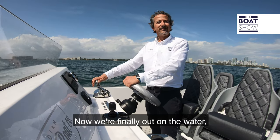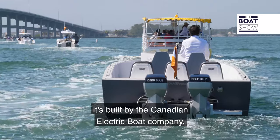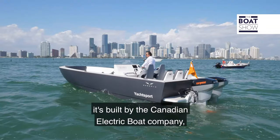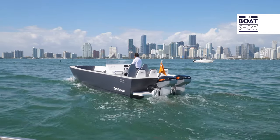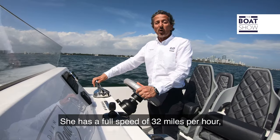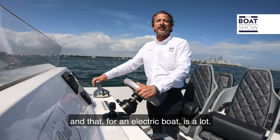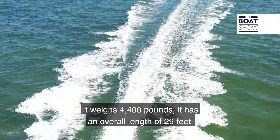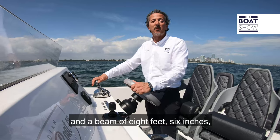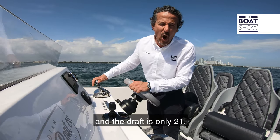Now we're finally out on the water with the brand new Phoenix. It's an electric boat built by the Canadian Electric Boat Company — a real water performer. She has a full speed of 32 miles per hour, and for an electric boat that's a lot. It weighs 4,400 pounds, has an overall length of 29 feet, a beam of 8 feet 6 inches, and a draft of only 21 inches.